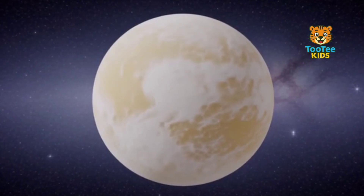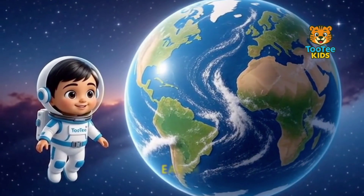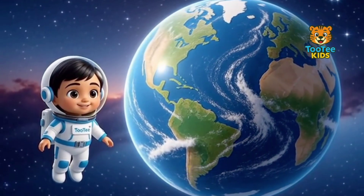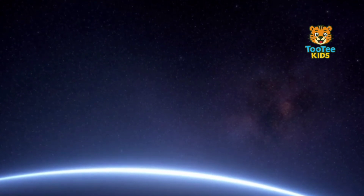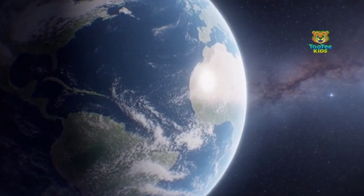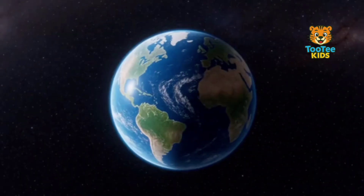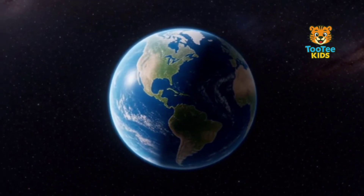Venus helps scientists understand climate changes. This is Earth, our home planet. Earth has a protective atmosphere rich in oxygen and nitrogen. It maintains stable temperatures that allow liquid water to exist. Water, air, and sunlight support a wide variety of life. Earth's conditions make life possible.